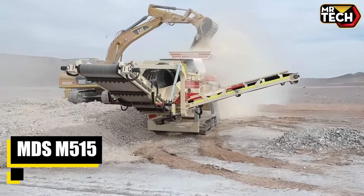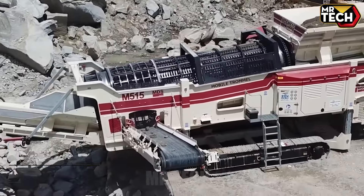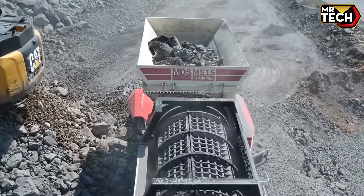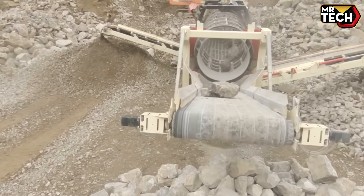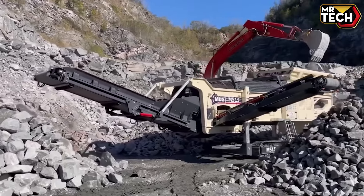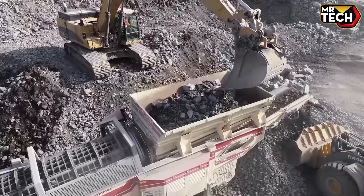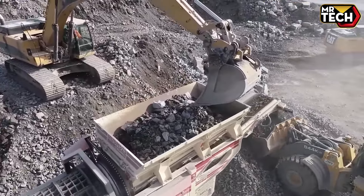Invest in the MDS M515 Trommel, starting at around $260,000, for superior screening performance and enhanced accessibility. Its durable design includes interchangeable drum screens and extended conveyors, catering to diverse operational demands with precision and reliability.